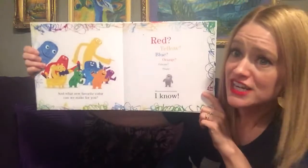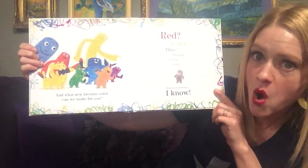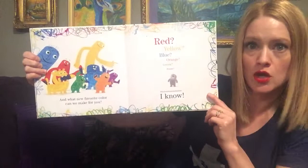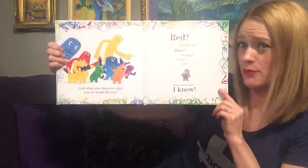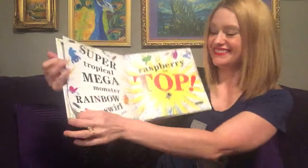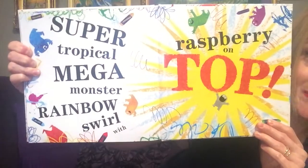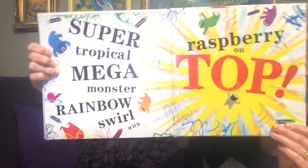And what new favorite color can we make for you? Red, yellow, blue, orange, green, purple. Hmm. I know. Super tropical, mega monster, rainbow squirrel with a raspberry on top.